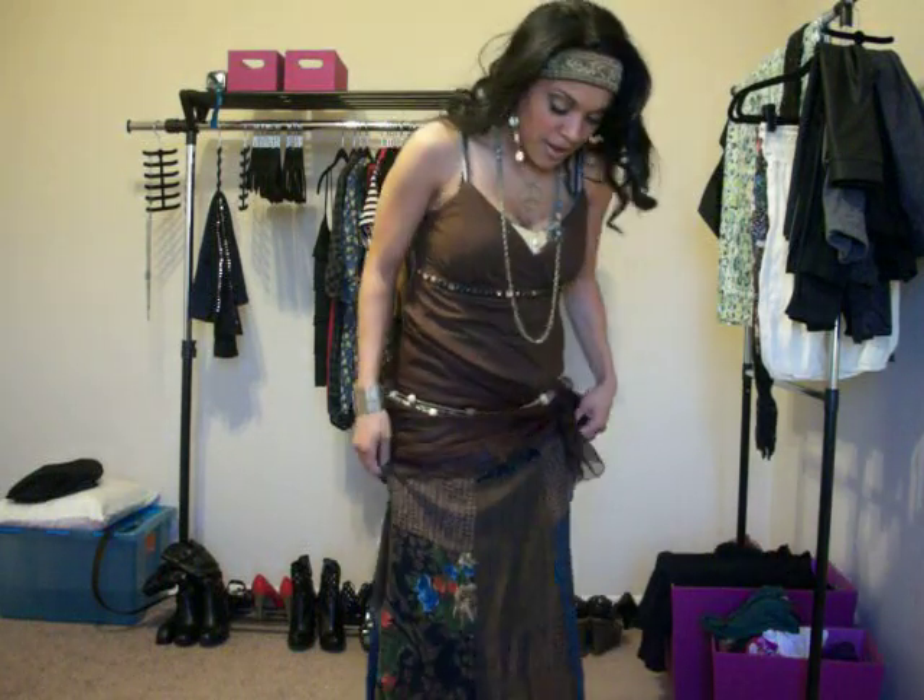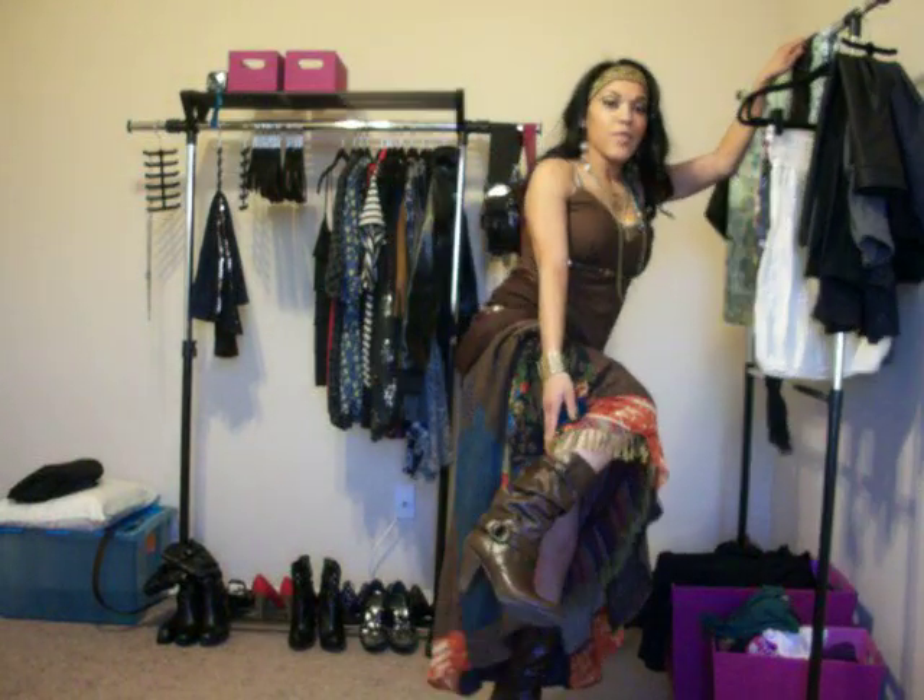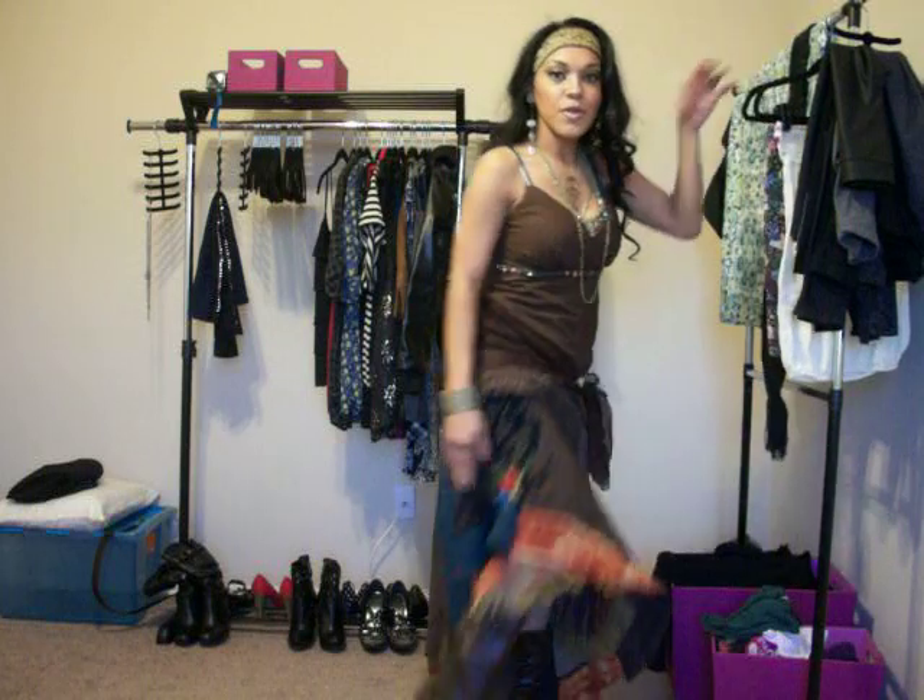Hey guys, I just wanted to share my Halloween costume really quick. I'm a gypsy. This is my outfit. I have on these brown boots — I don't know if you can see them or not. I got these from Marshalls for about $22.